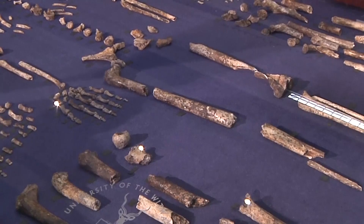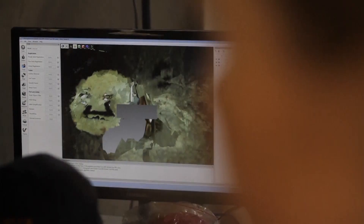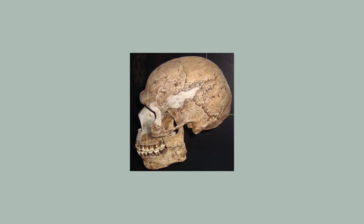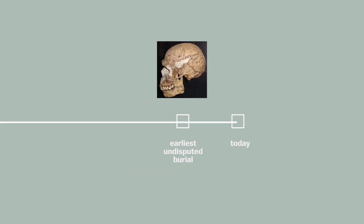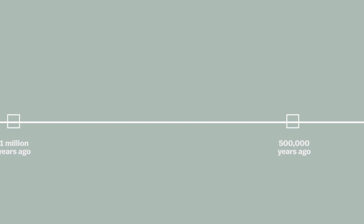There's no tooth marks on the bone. It doesn't really seem like predators dragged these bodies in. There's no evidence that water carried them in. That would be a big deal because right now the oldest clear evidence of intentional burial is 100,000 years old, and that's Homo sapiens. So this would predate it by maybe millions of years, if it's accurate.